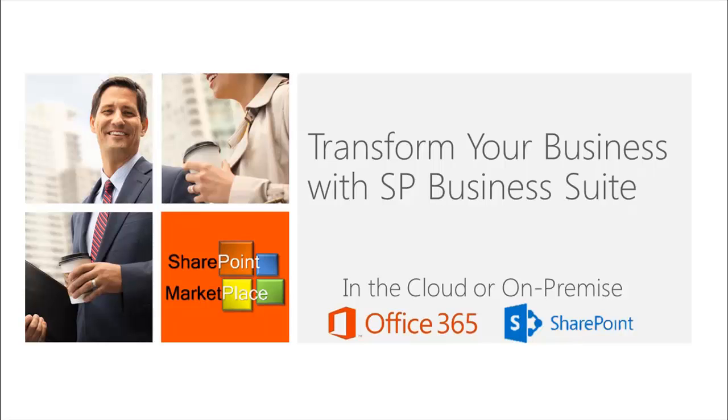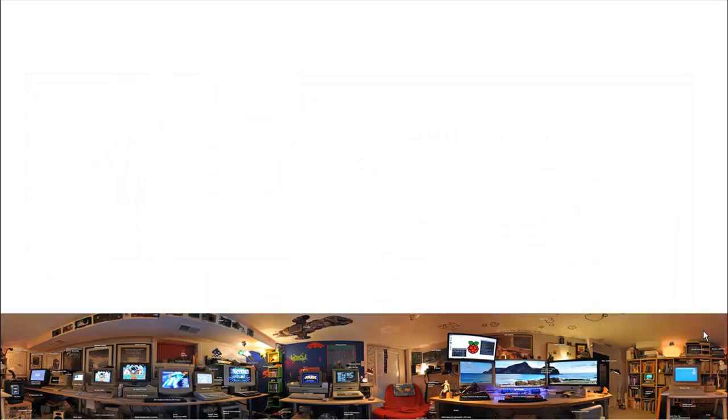Transform your business with SP Business Suite. Many organizations over time have grown organically to include many different types of hardware, software, and networks.